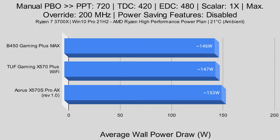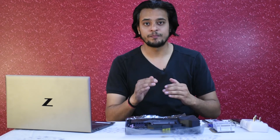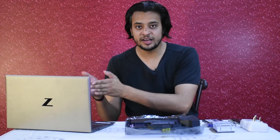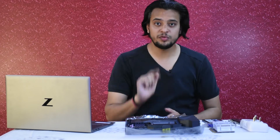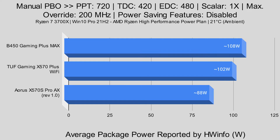Average power draw from the wall for Manual PBO: B450 Gaming Plus Max — 146W; Tough Gaming X570 Plus Wi-Fi — 147W; Aorus X570S Pro AX — 153W. They are more in line now. The actual power consumption is more in line, and you'll be able to see that through the scores and T-Die temperatures as well. But the surprising bit again — the reported power: B450 Gaming Plus Max — 108W; Tough Gaming X570 Plus Wi-Fi — 102W; Aorus X570S Pro AX — 88W.